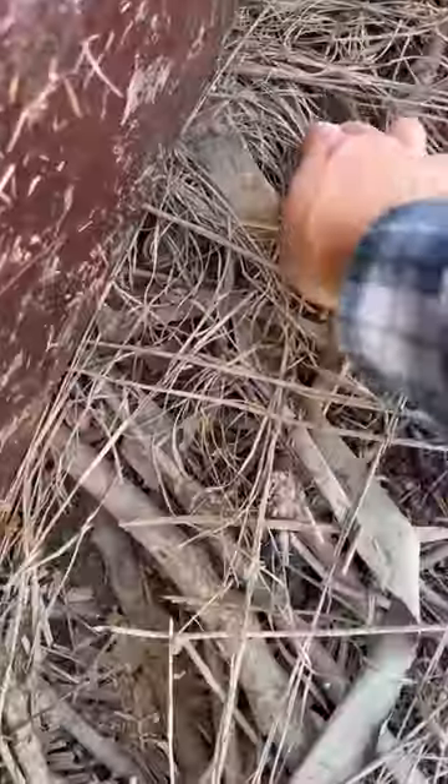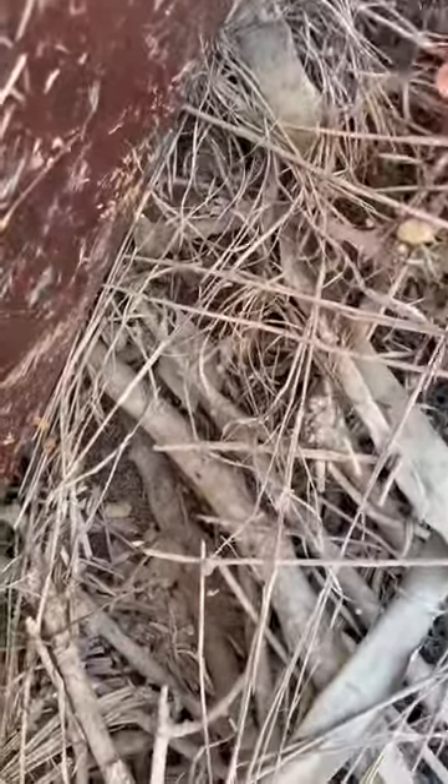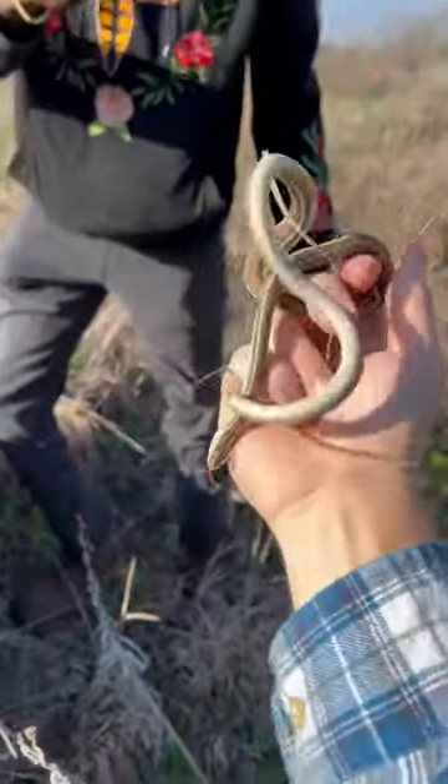This old TV stand should do the trick. Do you see this snake yet? This is a semi-aquatic western ribbon snake.